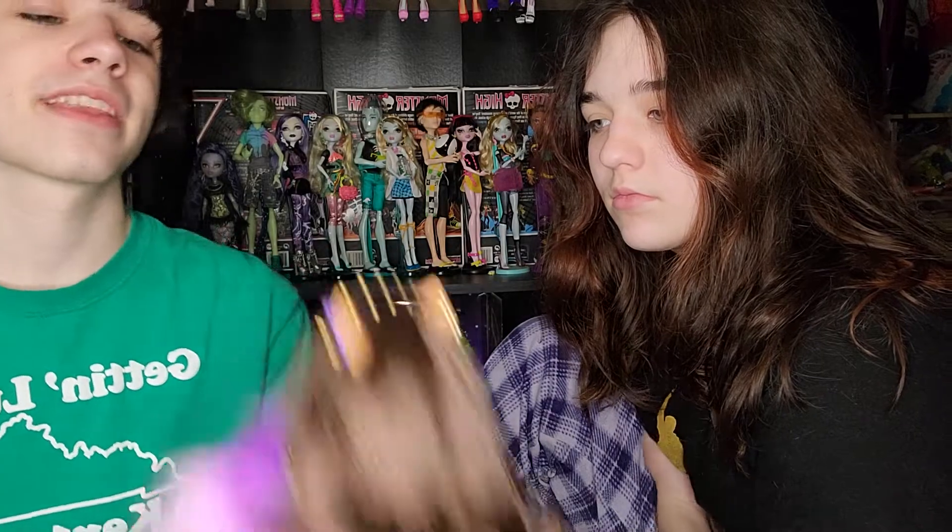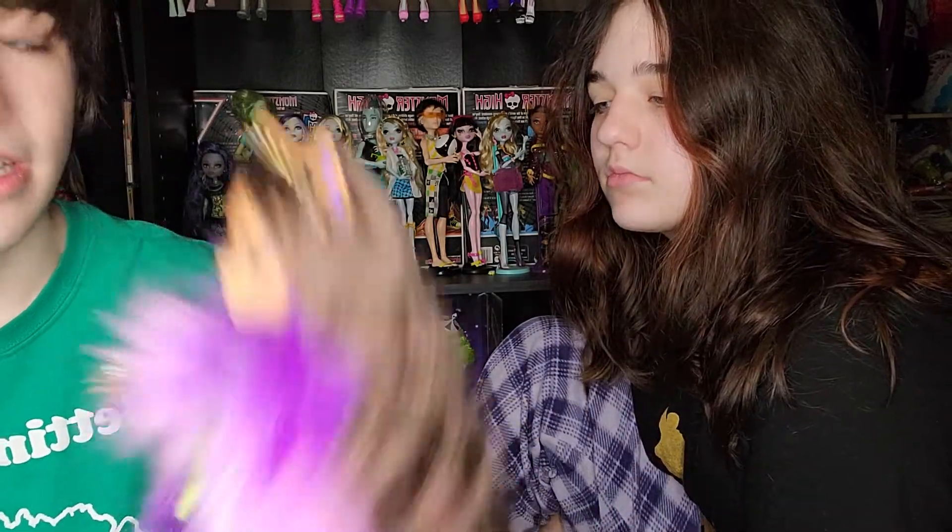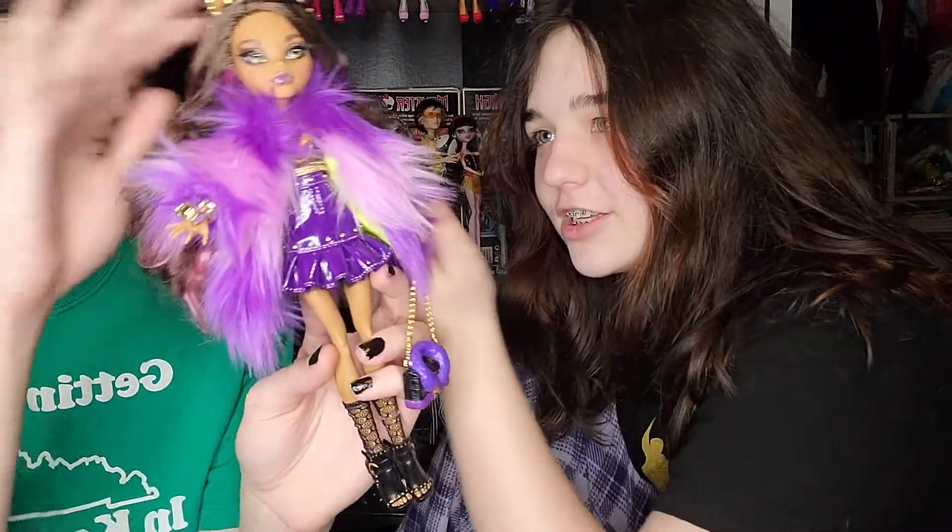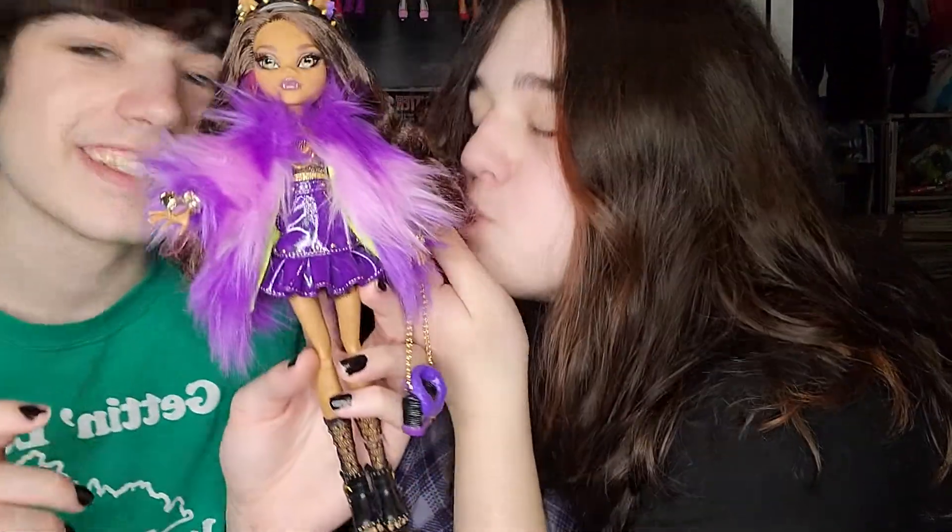That is the Haunt Couture Claudine Wolf! Let us know in the comments — did you get Claudine? Did you like her? What's your favorite part about her? The purse is really unique and her hair is very nice, really soft and really long.